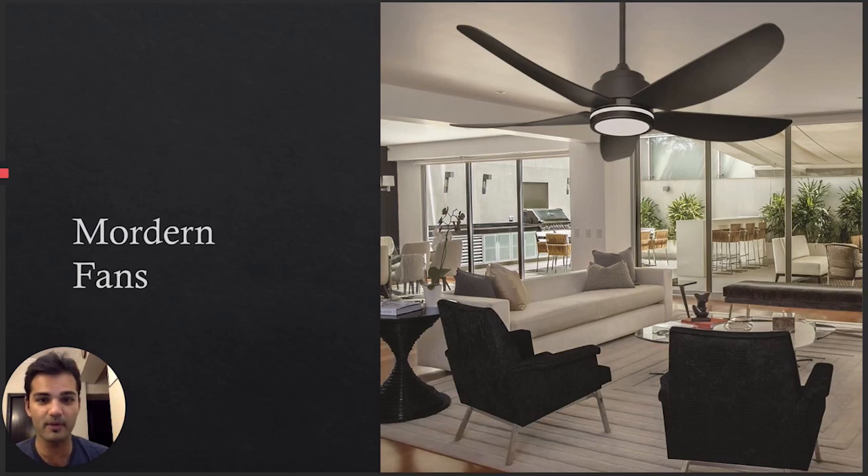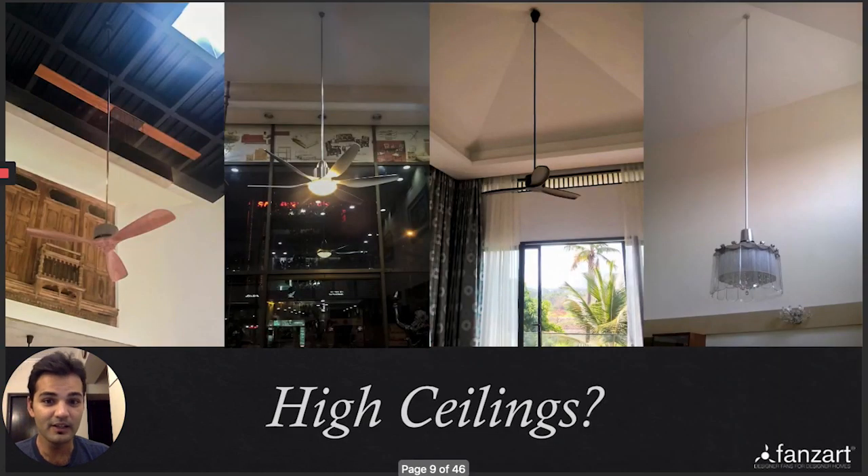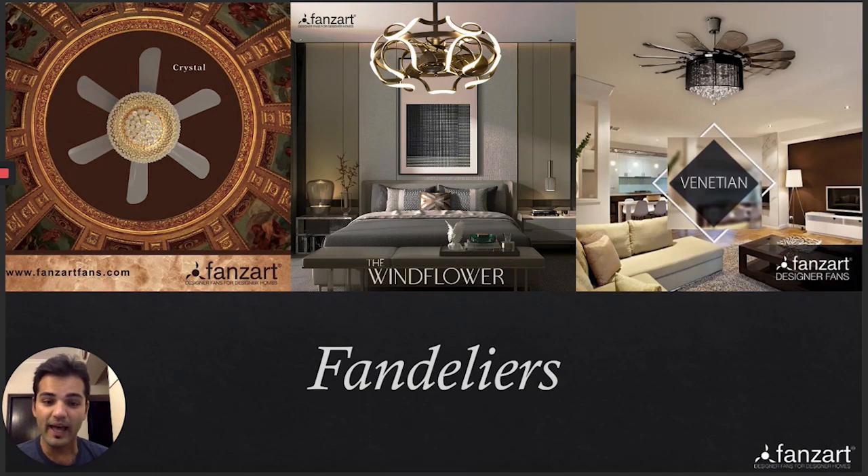We have fans which are modern — some are glossy and some have a beautiful matte finish Scandinavian look. Meet Atom, which is a wall-mounted fan. We have fans that could be wall mounted and fans that could be ceiling mounted, no matter how high your ceilings are. At Fans Art, we also introduced the concept of Fandeliers. What you see right in the middle is the Windflower — a beautiful chandelier fan, a Fandelier.